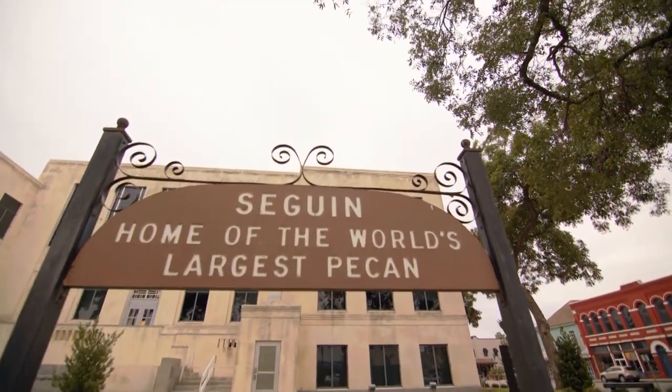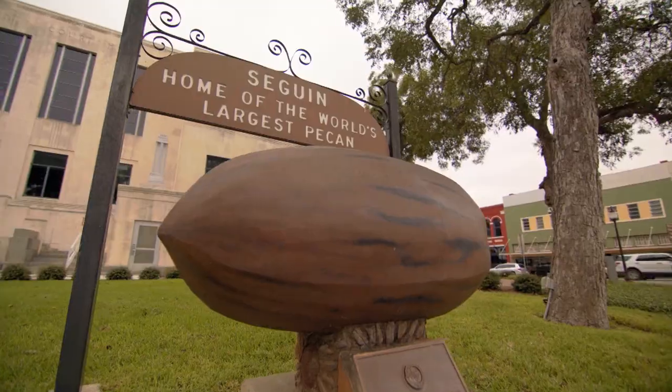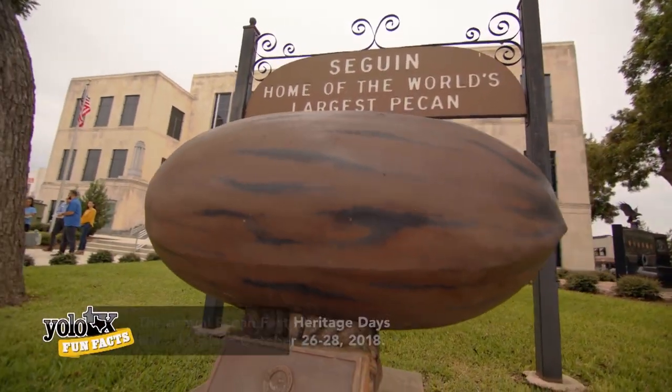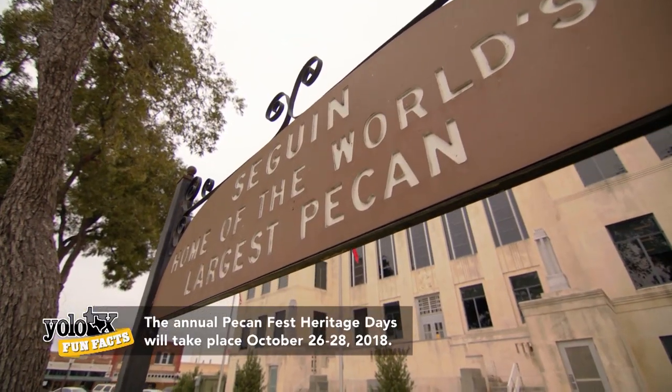Pecans were kind of a cash crop for the area, so in honor and tribute to that, in the 1950s they built the world's largest pecan here. It's about six feet long, made out of concrete. We are very proud of our pecans — we have an annual festival devoted to them.